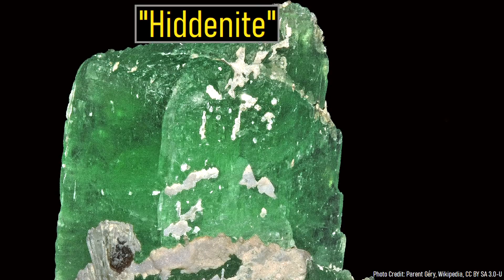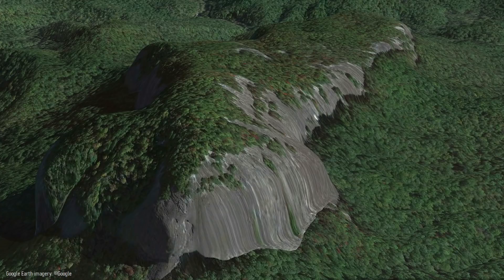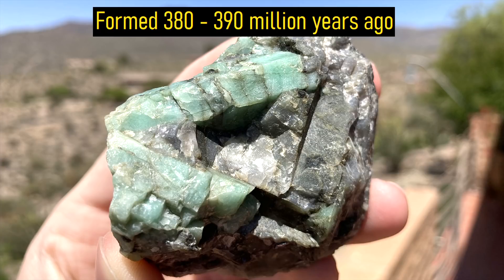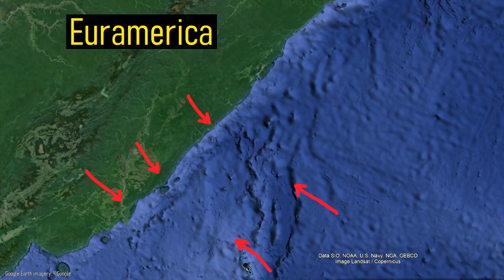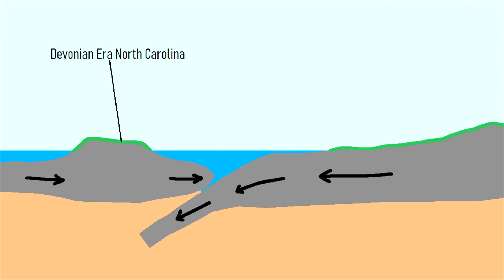Alongside other valuable gemstones, they formed in a highly valuable type of rock called a pegmatite, which are related to the masses of granitic rock that were formed in the same period, between 380 and 390 million years ago. During the early to middle Devonian period, North Carolina was part of a larger continent called Euramerica. To the southeast was a vast ocean and an ongoing plate collision where one tectonic plate was subducting underneath the Euramerican plate.